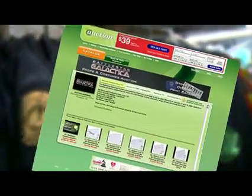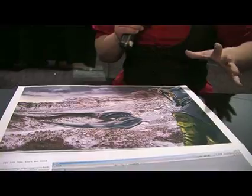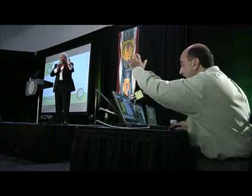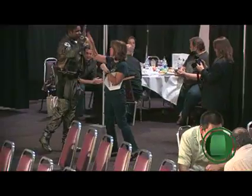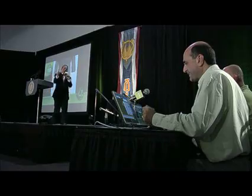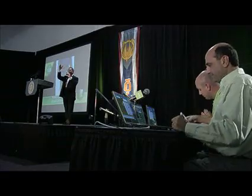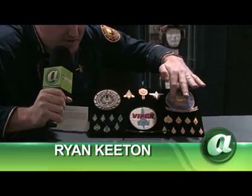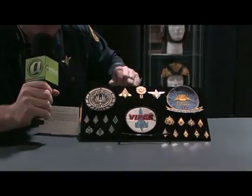Hundreds of passionate fans turned out for an up-close look at the incredible props, costumes, and set pieces being sold. Thousands more tuned in online via auctionnetwork.com, creating a fast and furious bidding competition. Fans and collectors weren't shy about placing bids on these one-of-a-kind items. This is Admiral Adama's duty blues — this is going to be one of the top five items of the day. Sold to bidder number 156. The detail on this is incredible and it's a must-have for any serious Battlestar Galactica fan or collector.